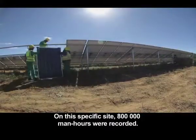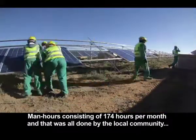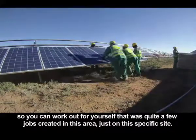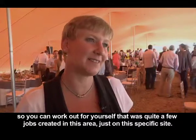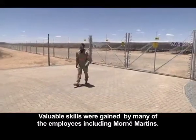On this specific site, 800,000 man-hours were recorded, consisting of 174 hours per month. And that was all done by the local community. So you can work out for yourself that there were quite a few jobs created in this area alone. Valuable skills were gained by many of their employees, including Mornay Martens.